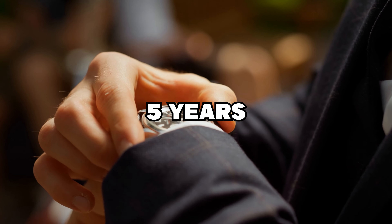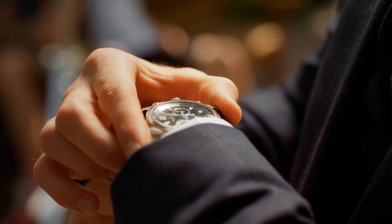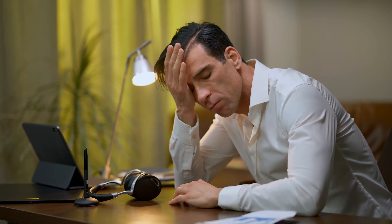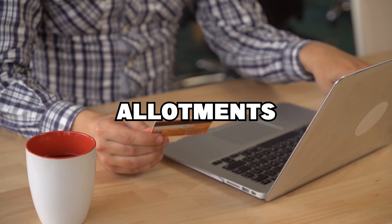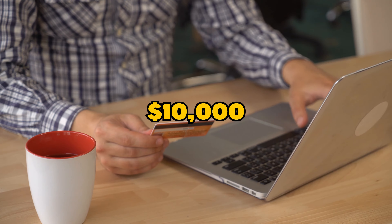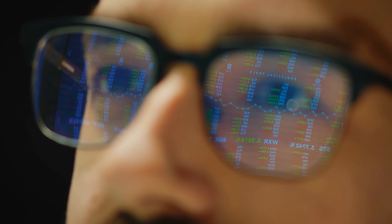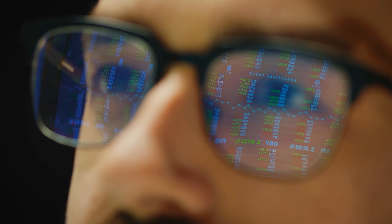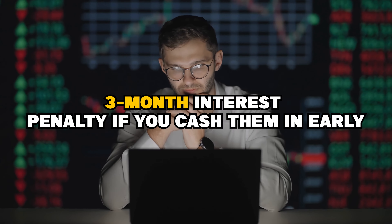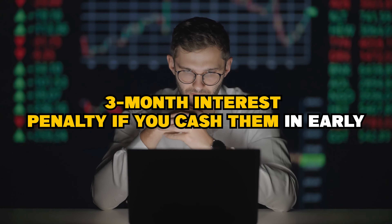For many, the fact that you have to wait five years before you can cash in your I-bonds is the single most aggravating thing about them. In this video, I'll explain the process for purchasing annual I-bond allotments over $10,000. I'll also share some insider information about I-bonds, such as how to avoid a three-month interest penalty if you cash them in early.